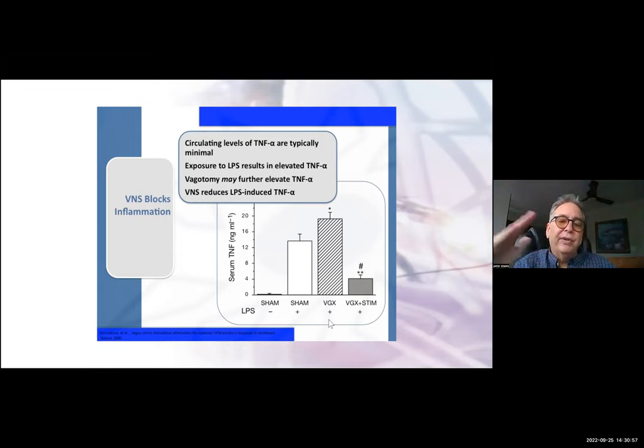But look at the far right: if you stimulate the vagus nerve after the animal's been given lipopolysaccharide, that amount of TNF-alpha is cut down to about a third of what it had before. A really tremendous response that gives us a clue on how we can address clinical entities associated with inflammation.